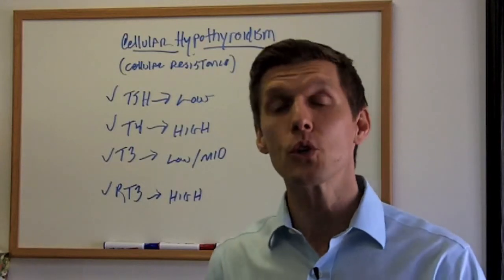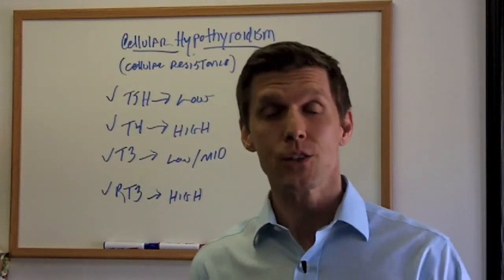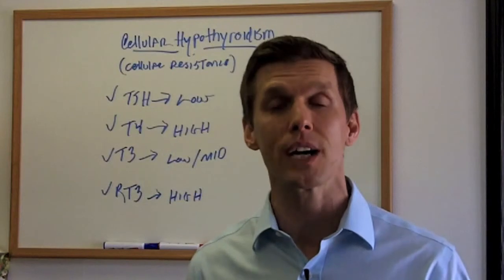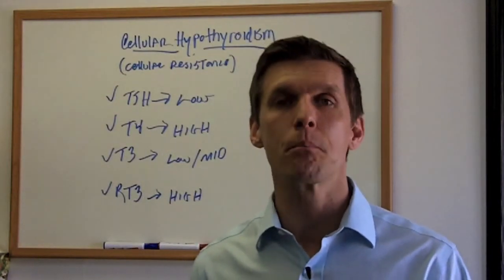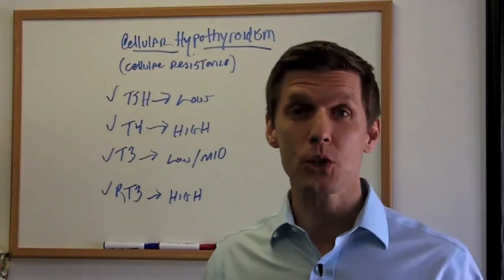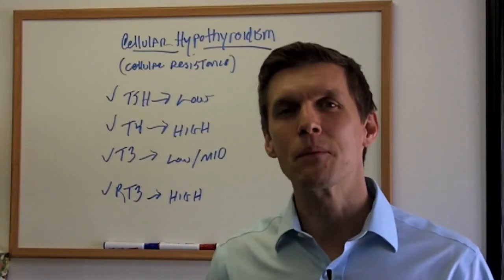I'm hoping this information wasn't too confusing. If you have a question, just put it below the video and I'd be more than happy to answer it. If you need additional help or want more free information, go to thehypothyroiddiet.com, register your email, and I'll send you free training videos that will help you decipher what's going on with your thyroid condition. Hopefully this information has served you well — eat well and be well.